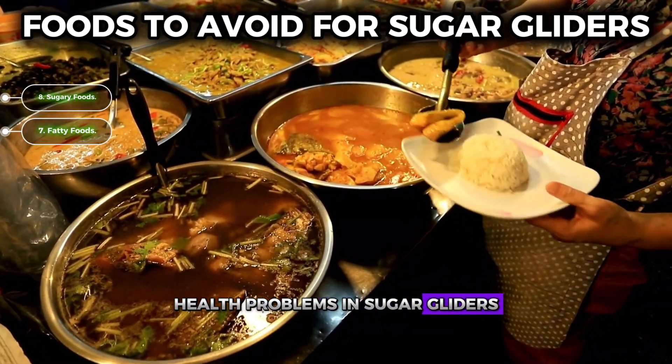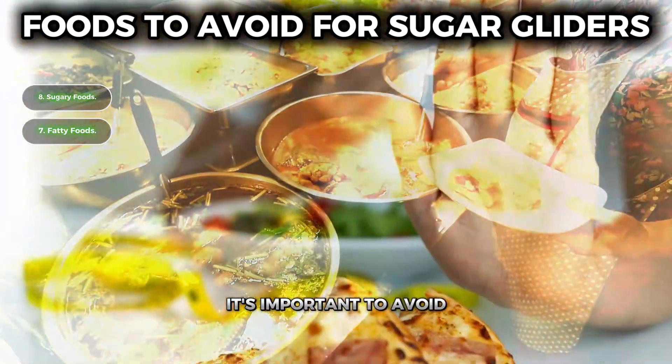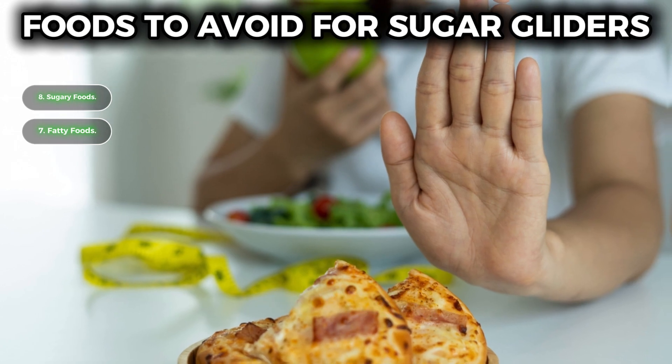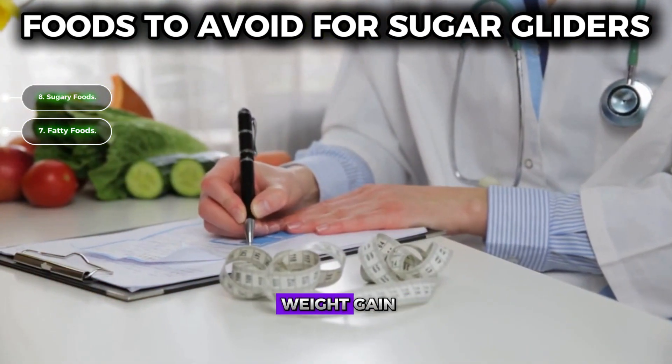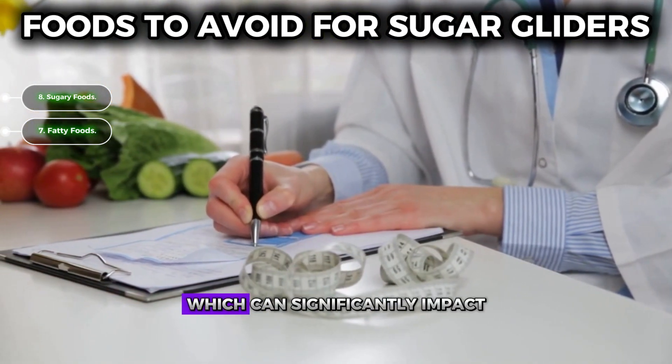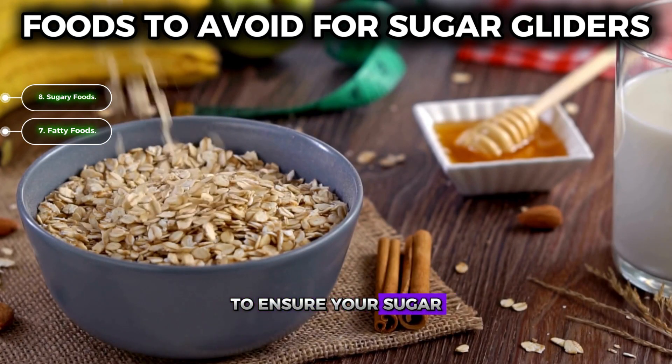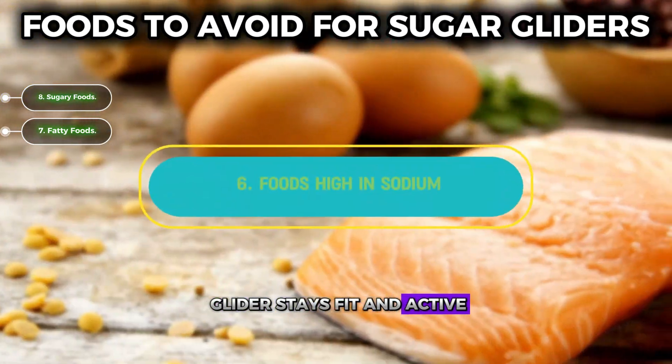Number seven: fatty foods. High fat foods can cause obesity and other health problems in sugar gliders. To keep them healthy, it's important to avoid feeding them fatty meats, fried foods, and high fat dairy products. These types of foods can quickly lead to weight gain and related health issues, which can significantly impact their well-being.